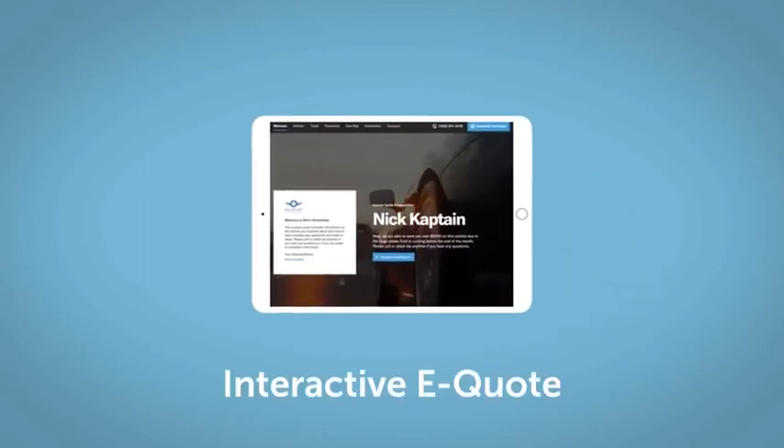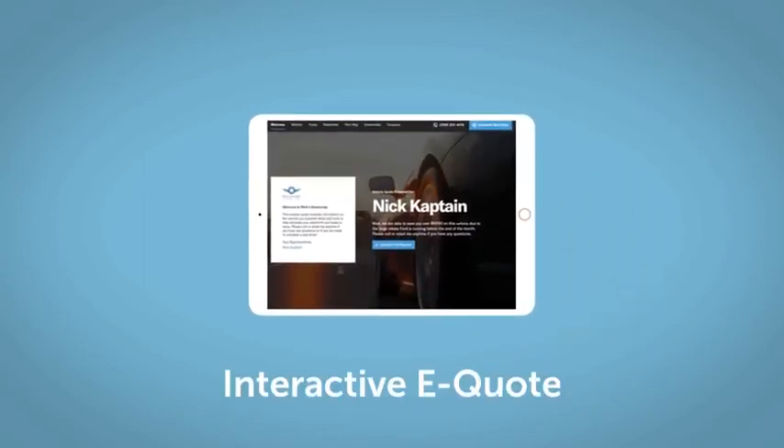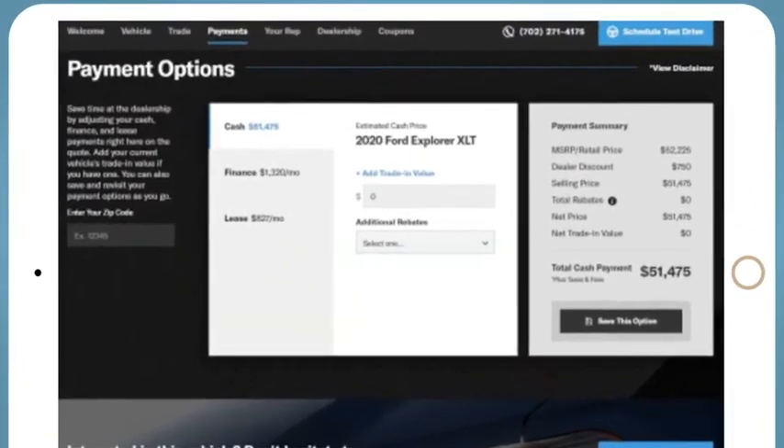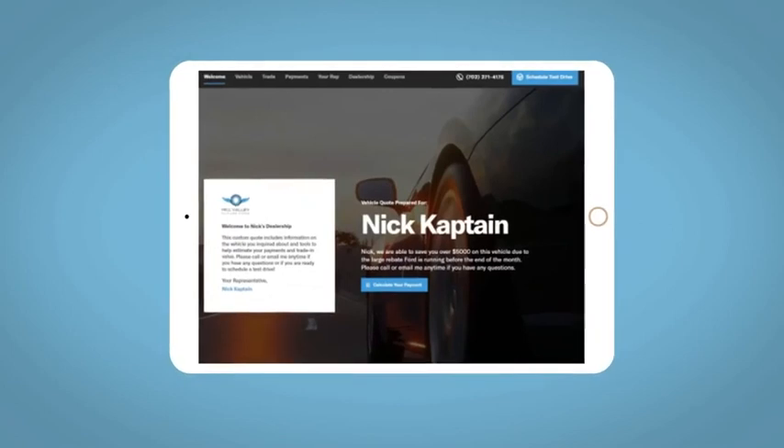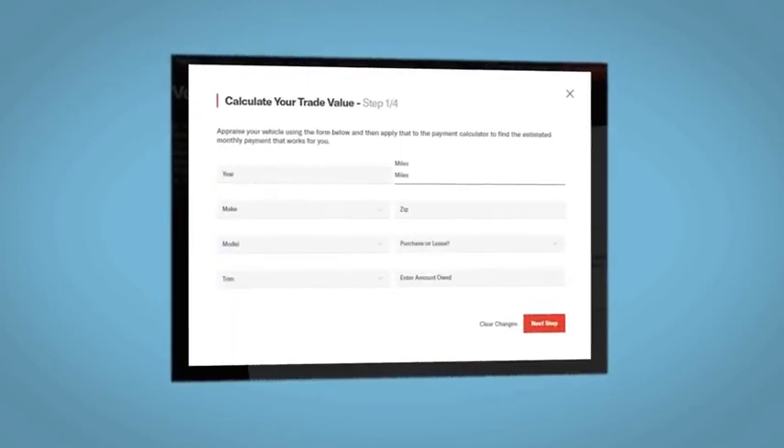If you like this vehicle, we'd be happy to send you a personalized interactive e-quote that allows you to quickly and easily calculate the cash, finance, and lease options available to you. All incentives and rebates will be right at your fingertips, along with the ability to value your trade.